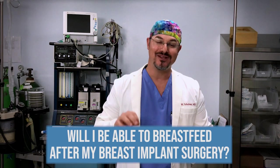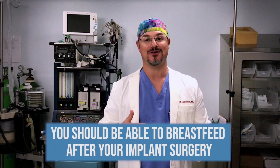This is a really common and important question, so let's discuss it. The quick answer is yes, you should be able to breastfeed after your breast augmentation.